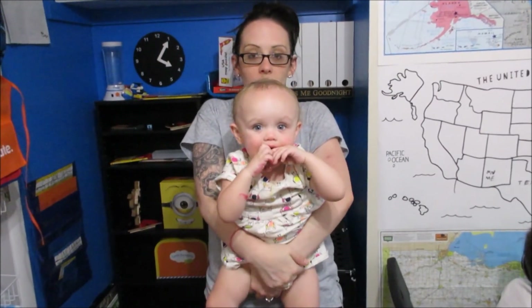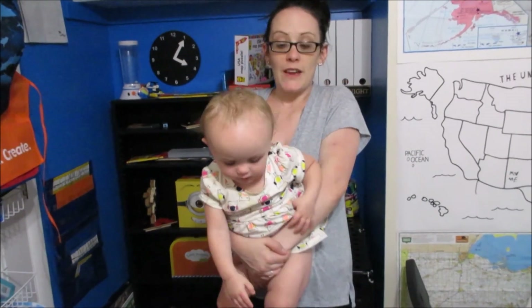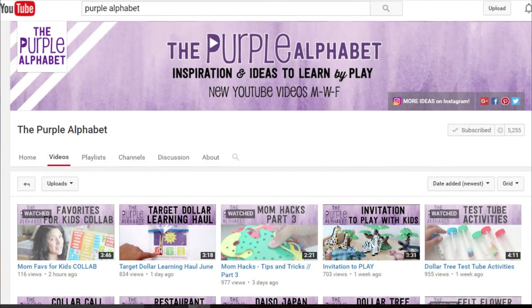Hey guys, it's Melanie, welcome back. I'm doing a collaboration today — probably the craziest intro and I look like a hot mess, but we got back from vacation yesterday and had therapy today, so it was a crazy morning. Anyway, Purple Alphabet, one of my favorite learning channels, is doing a collaboration today — I'll link her below. I love her channel for learning activities for kids, and it's your three favorite back-to-school items for kids. I really like collaborations like this because I like to see what everybody else likes. We homeschool, so I think our favorites are a little bit different than everyone else's.